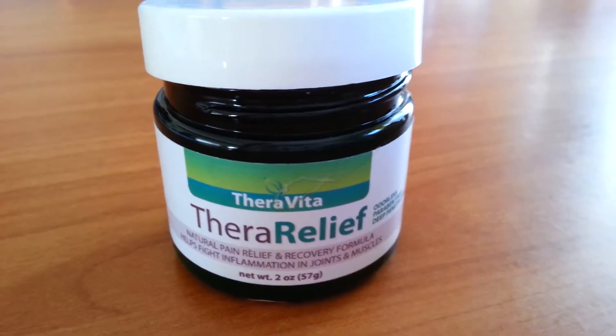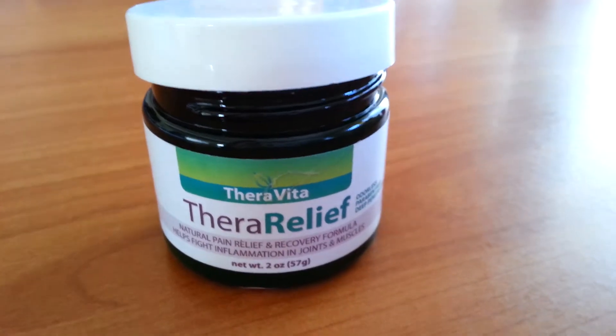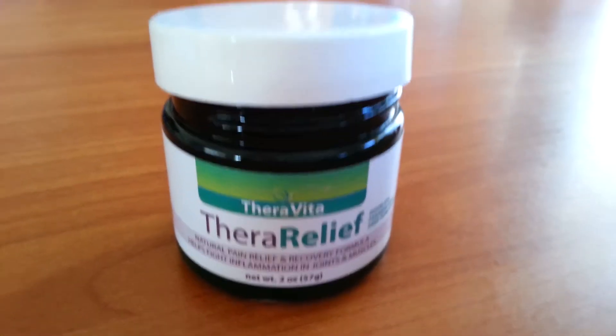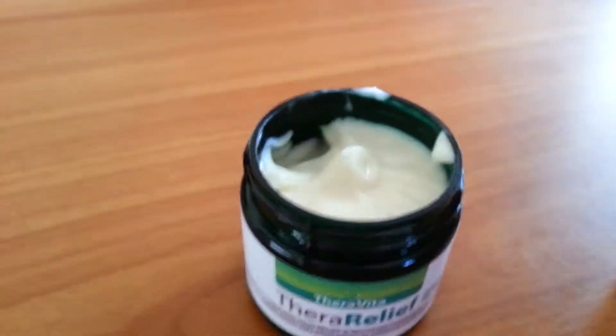Hey guys, Kali Jules back on the blog today with Thera Relief. This is by Thera Vita and it's a natural pain relief and recovery formula cream. It's going to help with those inflamed joints and muscles, sore muscles.